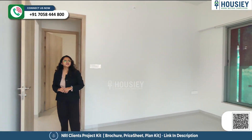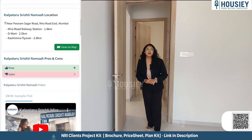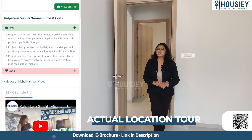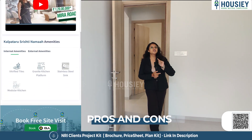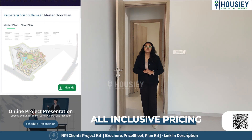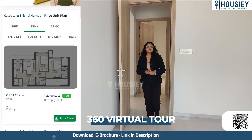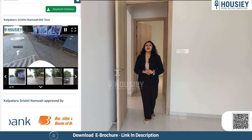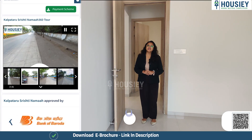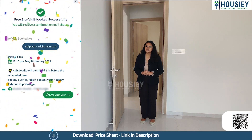Before going to the master bedroom, let me tell you what features are provided on Housie. You get the actual location, sample flat videos, pros and cons of projects, payment schemes and EMI schedules, and last but not least, a 360-degree virtual tour. You can register at www.housie.com and book your free site visit.